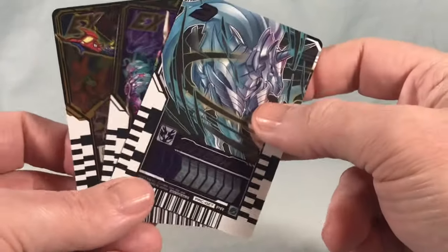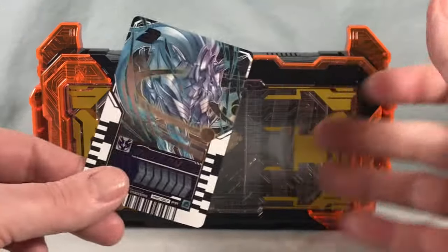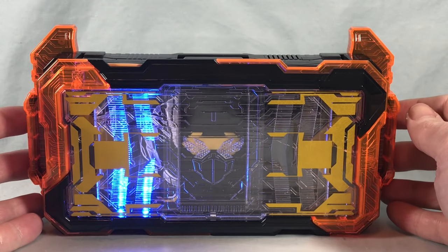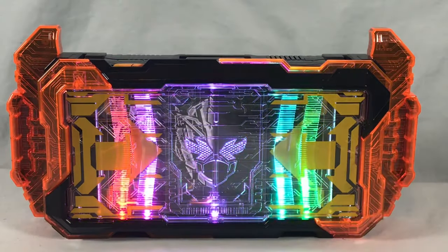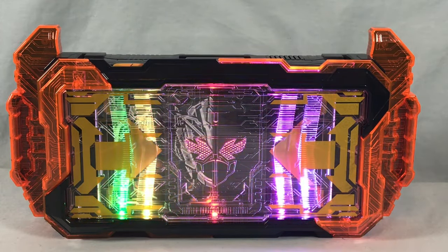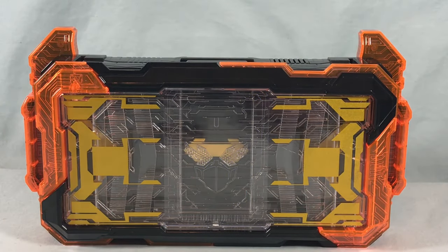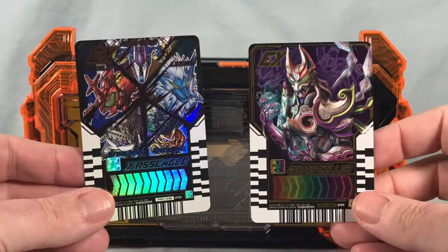First up, we'll try Unicron. I don't have anything to match it with so I'm just going to pop it in by itself. Next up, we will try Geets Killer, which should match up with the X Assemble that we got previously.